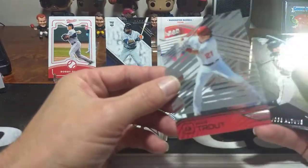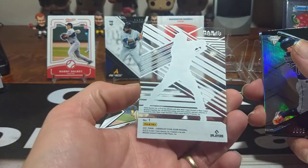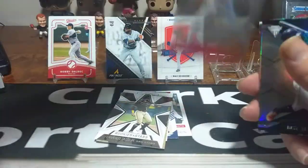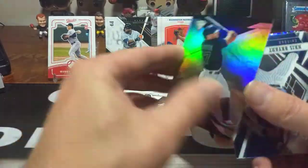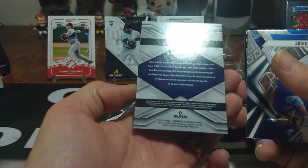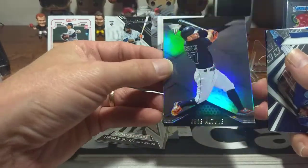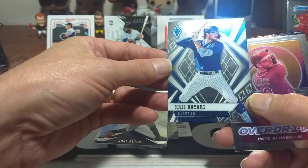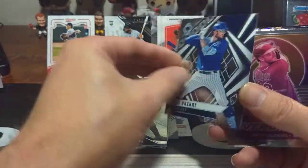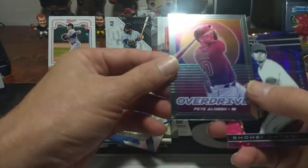There's a nice Clear Vision Trout — beautiful card. I like the Clear Visions. Trout always deserves to be up there. Jose Altuve in Titanium — nice shine, always got that foil look. One of my favorite cards is always Phoenix, and it's a Kris Bryant Phoenix front and back. And one of the new ones here is Overdrive with Pete Alonso. Not a fan of Overdrive — I like the finish but the colors aren't too appealing to me, always that pink look.